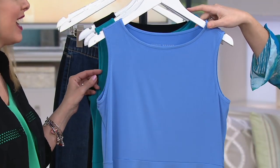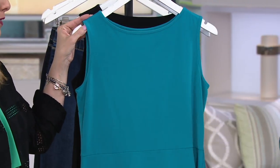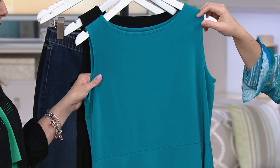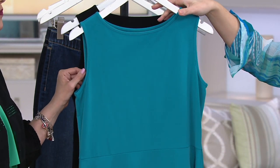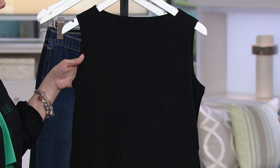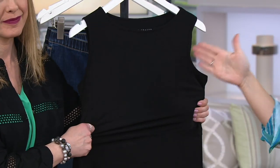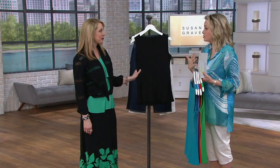Cornflower blue — yeah, a little bit of a periwinkle undertone to it. Here's the island teal, which of course would be gorgeous with the top you have coming up. How many do we have in this one? 150 in island teal, small through 3X. And then in the black — so at this price, at this easy payment, I think: I'll do a black and then find another color, because I know I can trust Susan's modern essentials line.